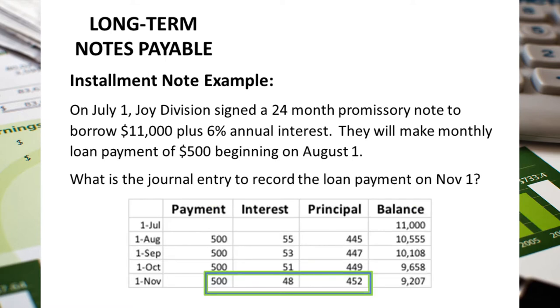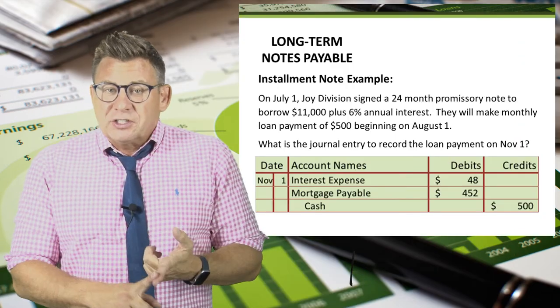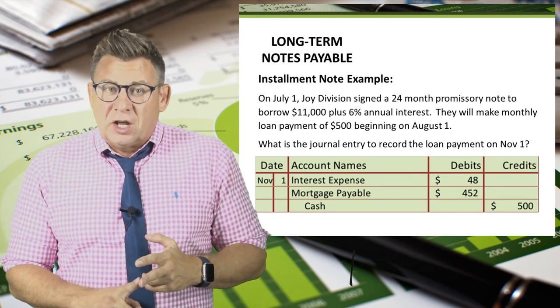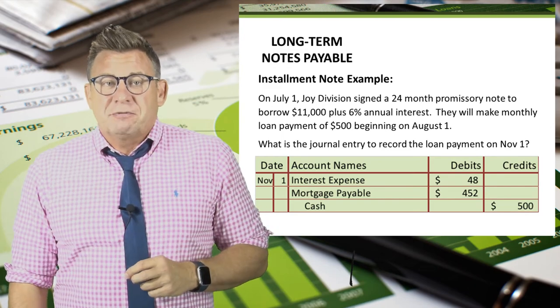We could have just as easily recorded the journal entry for November 1. You can see the data highlighted in the amortization table. So we would debit interest expense for $48, debit mortgage payable for $452, and credit cash for $500.